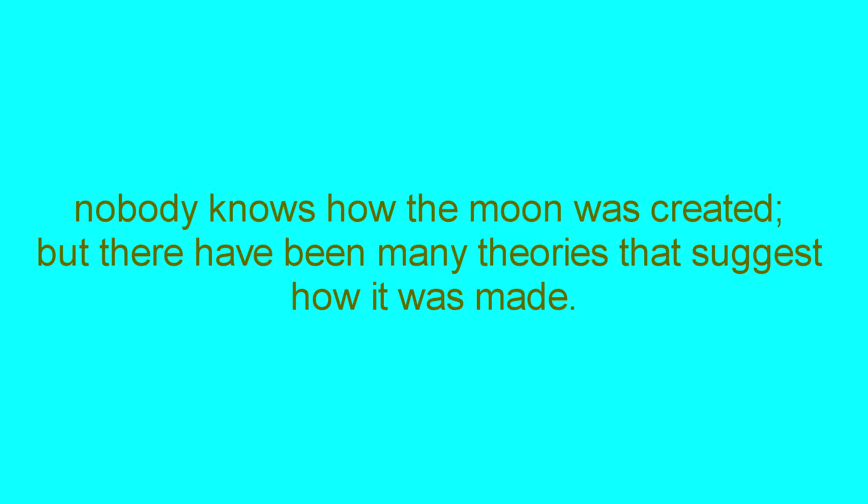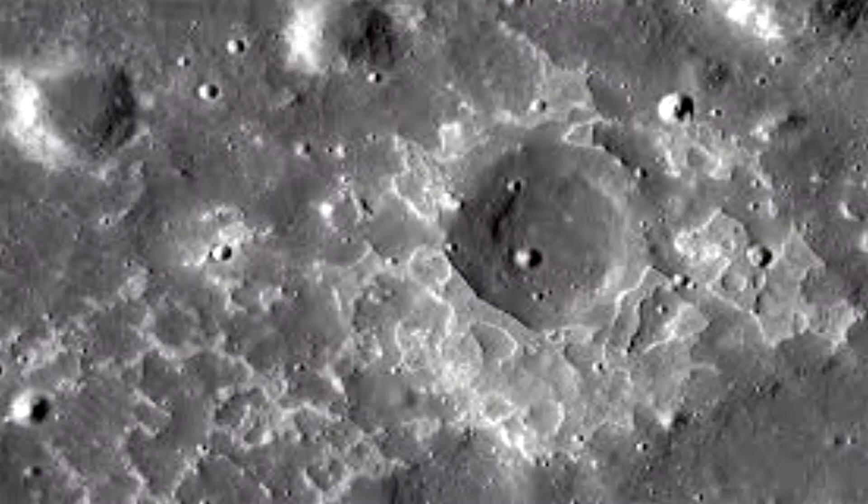Nobody knows how the moon was created, but there have been many theories. Some think an asteroid hit the earth millions of years ago, leaving a cloud of debris whose particles were eventually drawn together and formed the moon. Another theory is that the moon broke off from the earth when it was a molten mass spinning so rapidly it formed a dumbbell shape and one end broke off.